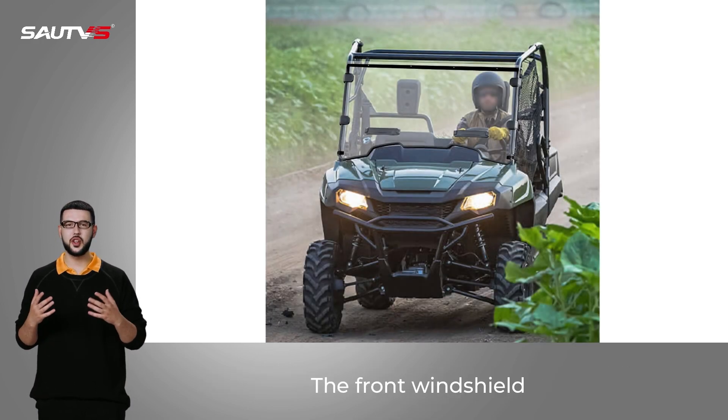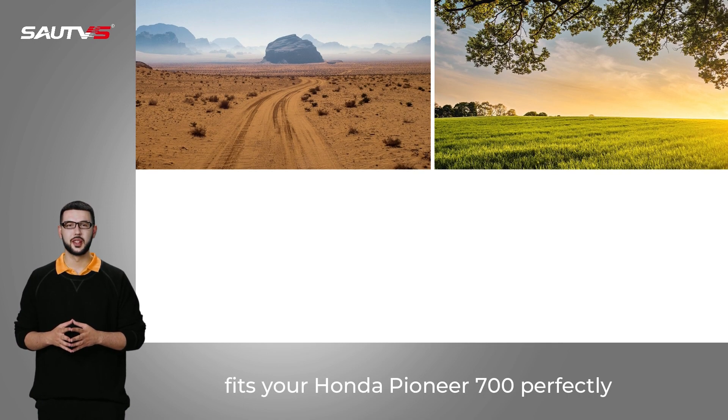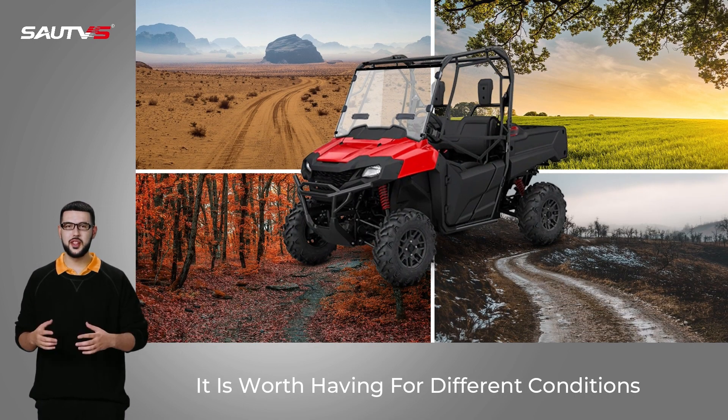The front windshield fits your Honda Pioneer 700 perfectly. It is worth having for different conditions.